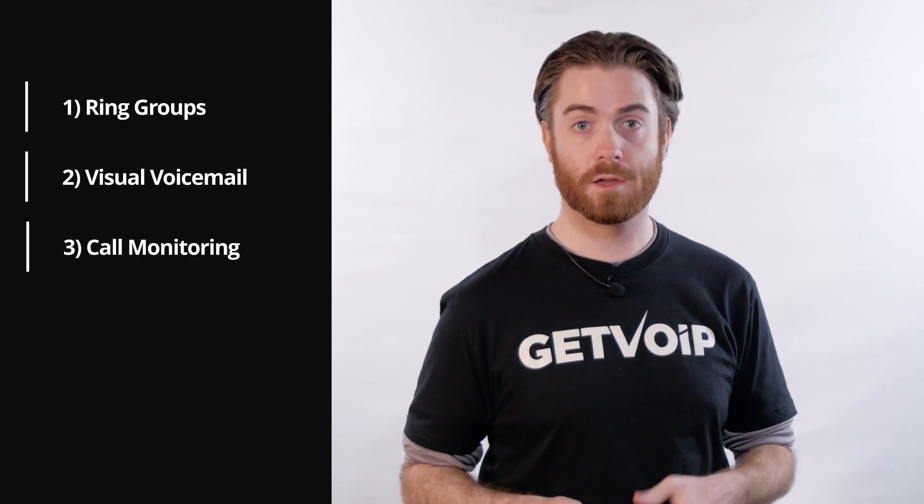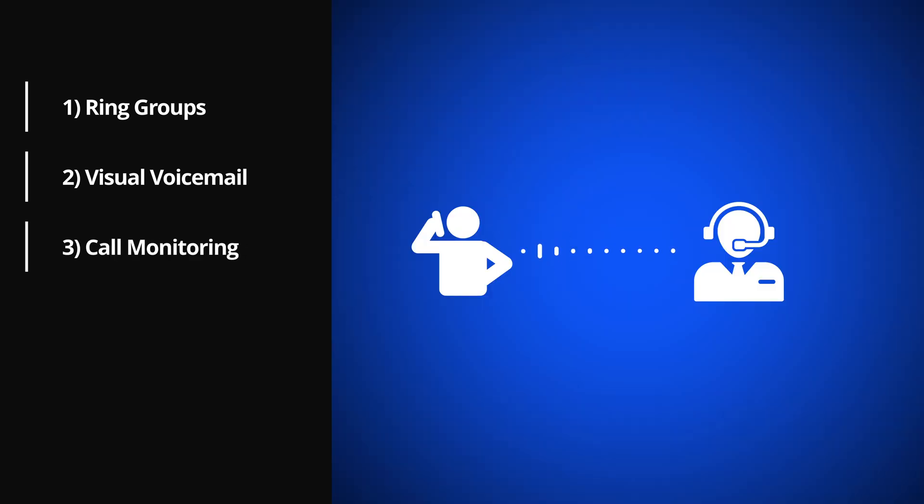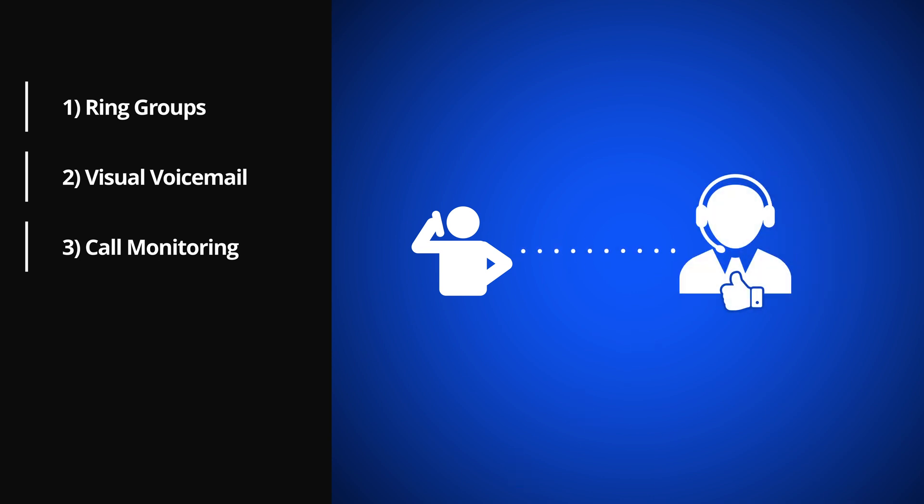Number three: call monitoring. Call monitoring lets managers listen in on calls in real time, giving them better insight into the quality of support and customer service and ensuring agents get proper feedback. The call whisper feature lets managers guide the agent through a live conversation without the customer hearing their coaching advice. Managers can also take over a call with the call barge feature.